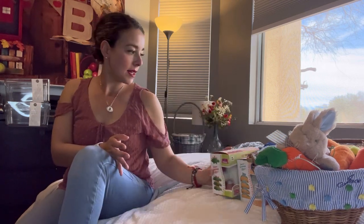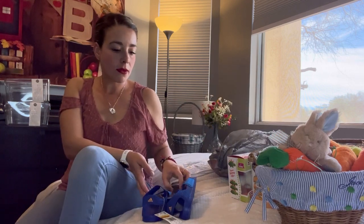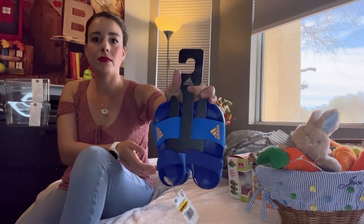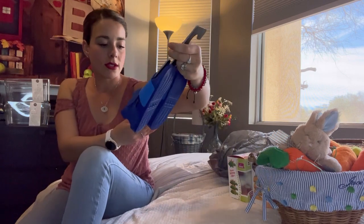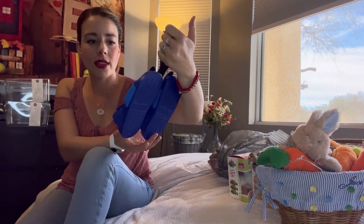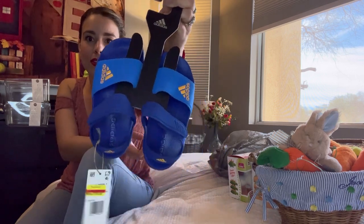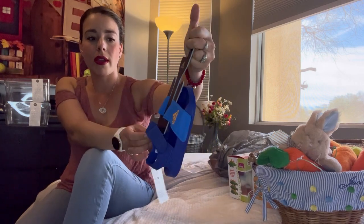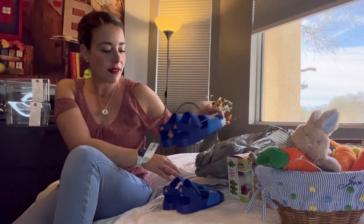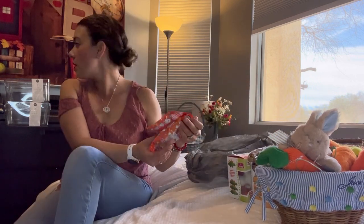We went to Kohl's and found a few things perfect for spring and summer weather. I found these — they were on sale for only $18, which was definitely a steal. Unfortunately they're on the bigger side because they didn't have the exact size my kids use, but I hope they can still use them. They have straps all around, one for each, and maybe they'll fit better next year — we'll see.